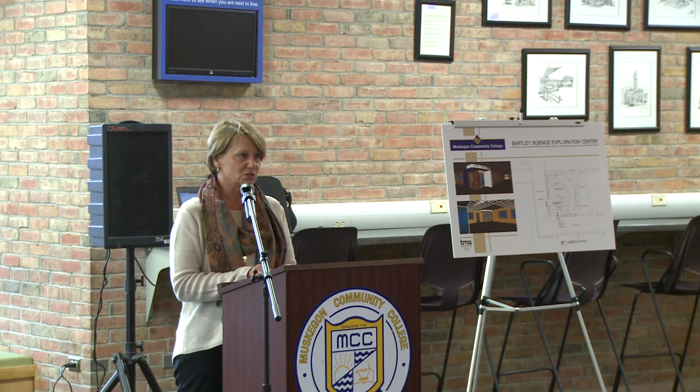I will close with that. I do want to introduce Dr. Dale Nesbury, the college's president, so that he may say a few words. He's not on the program, but I'm going to put him on the spot.